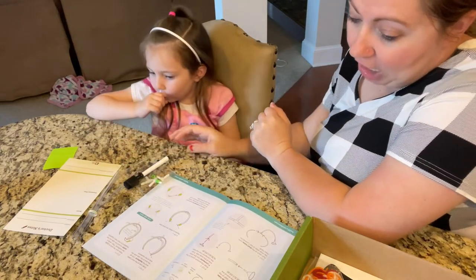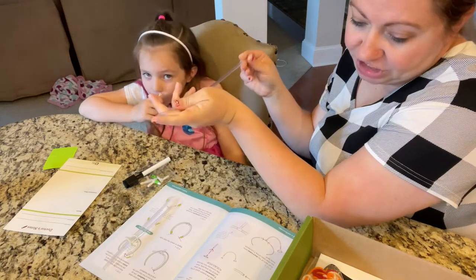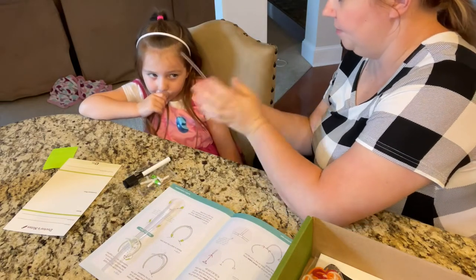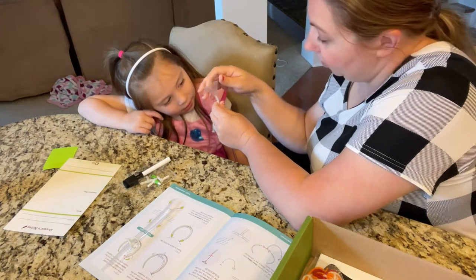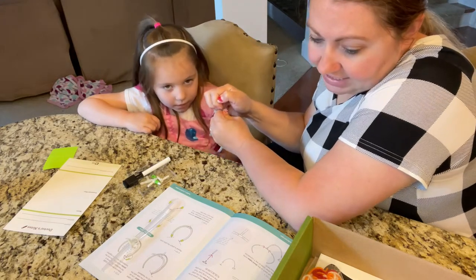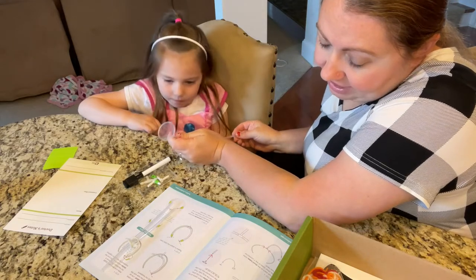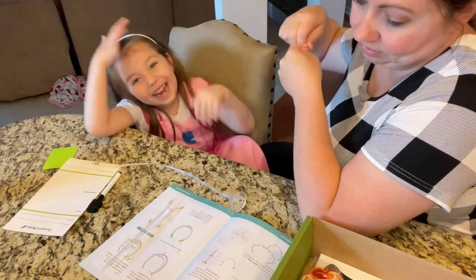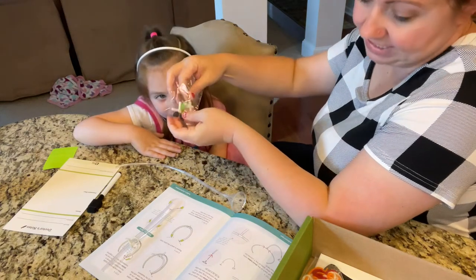Step one: find the longest clear tube. Push the narrow part of the funnel into one end of the tube as far as it will go. Step two: poke the bottom point of the T-connector into the other end of the long tube. There's the T-connector — push that into this end as far as it'll go.